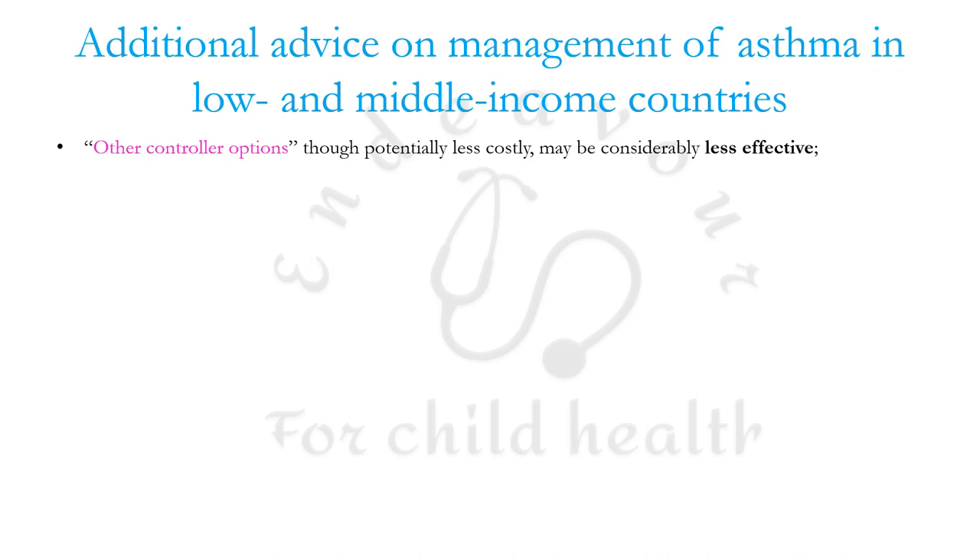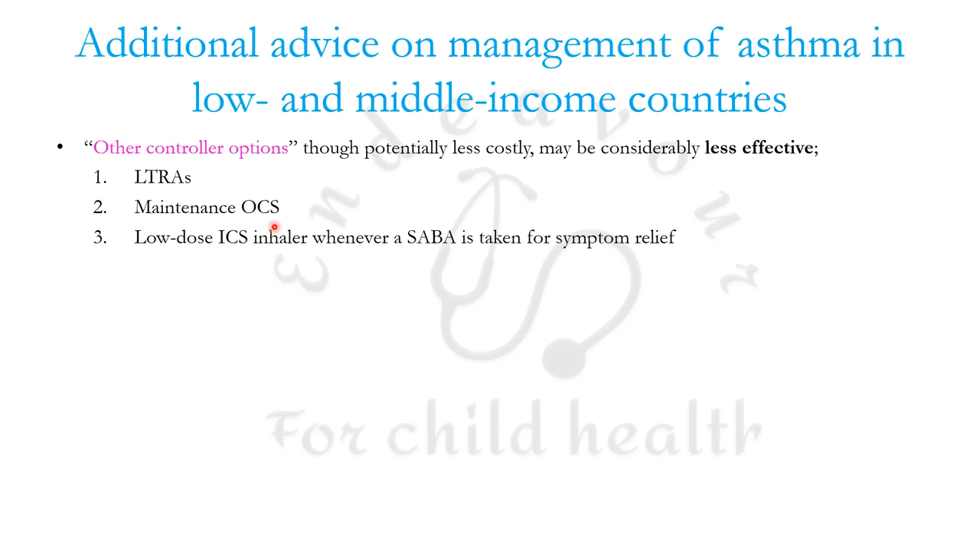In GINA 2023, additional advice has been added on asthma management in low and middle income countries. Other controller options like long-acting leukotriene receptor antagonists, maintenance oral corticosteroids, and low-dose inhaled corticosteroids whenever SABA is taken for symptom relief may be considerably less effective. The ICS-containing option would be the closest to the preferred treatment.